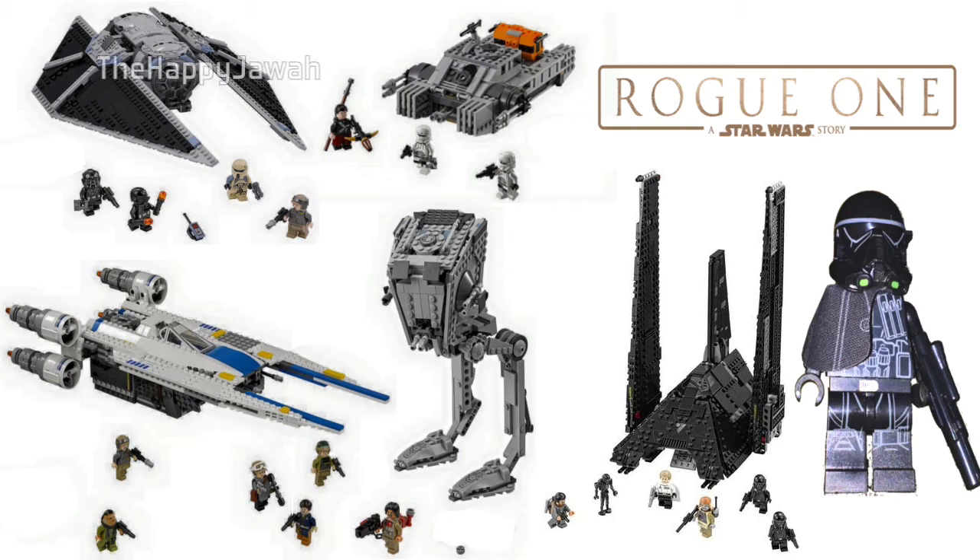Hello, I'm the Happy Joe, and welcome to an analysis on the LEGO Star Wars Rogue One sets.